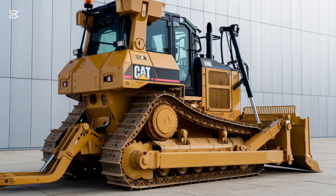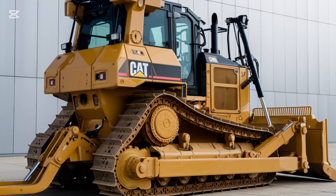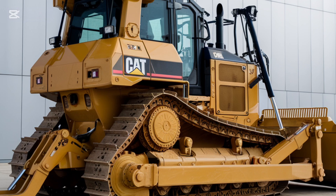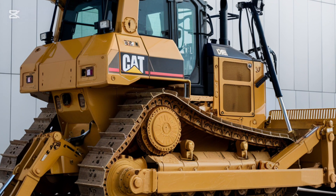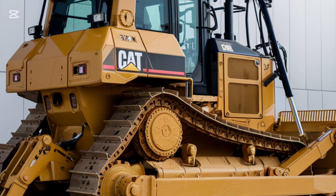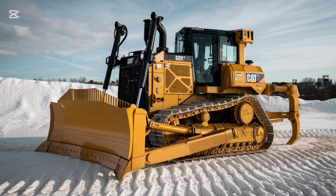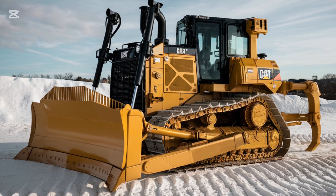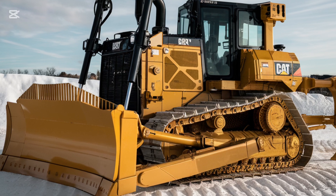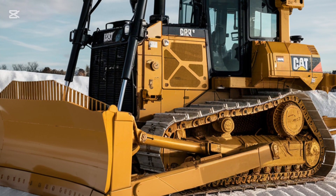As we wrap up this overview of the 2025 Caterpillar D3 K2 bulldozer, it's clear that this machine is built to last. With its powerful engine, durable undercarriage, comfortable operator environment, and cutting-edge technology, it's the perfect solution for construction professionals who demand top-tier performance and reliability. So there you have it — the 2025 Caterpillar D3 K2 bulldozer.